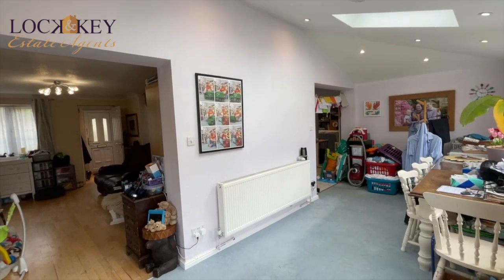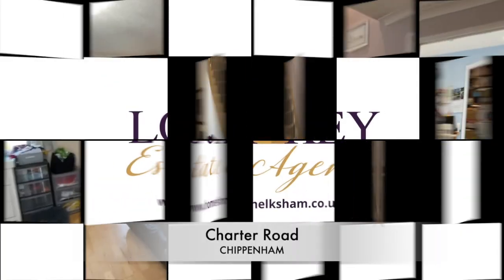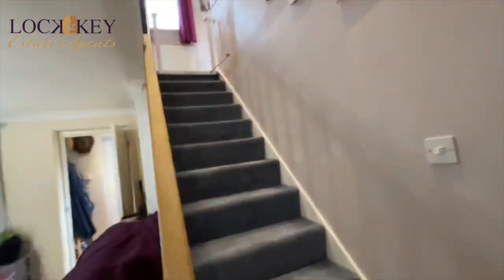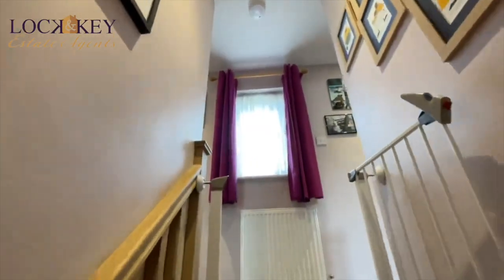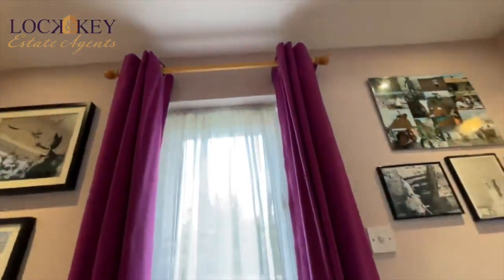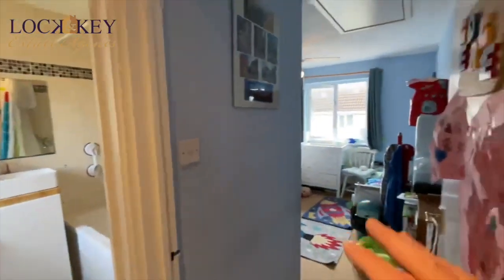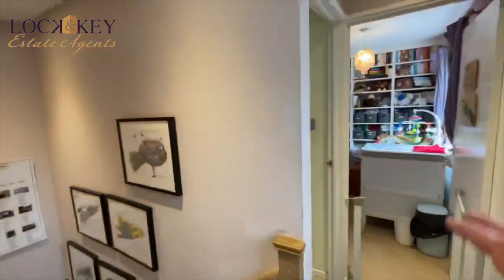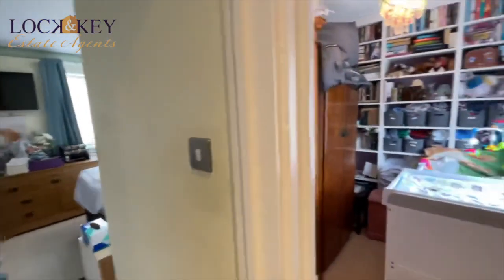So now we're going upstairs to take a look at the three bedrooms and the bathroom. As we climb the stairs from the sitting room, you've got a radiator in front and a window on the first floor giving a front elevation. It then splits off to the right — you're going to have a bathroom, a bedroom, access into the second bedroom, a smaller third bedroom, and the main bedroom.